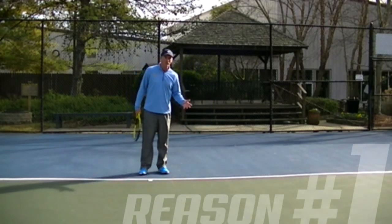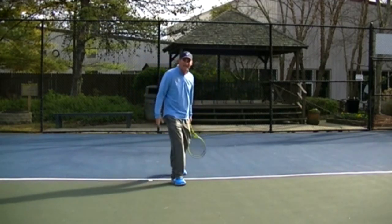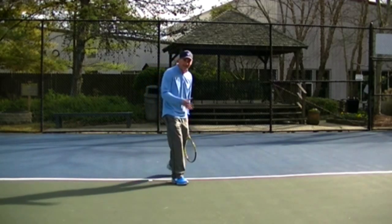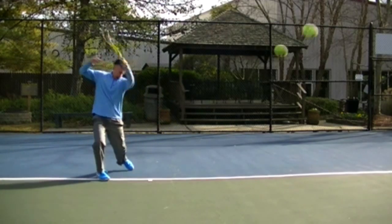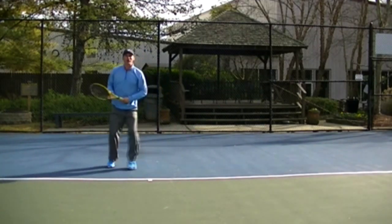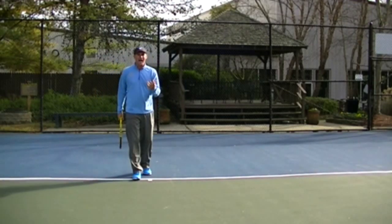The number one reason they use the open stance is the speed of play. The ball is coming fast at your feet or out wide — if you step into the ball, a lot of times you're going to end up being late. Watch this: the ball is coming at my feet, I'm trying to step into it and you can see it's really difficult — I'm actually passing the ball. Now that same ball comes at me and I go open stance — I'm on my feet picking it off the ground. It's a lot easier, and you can see this is a much more efficient way to hit that shot.